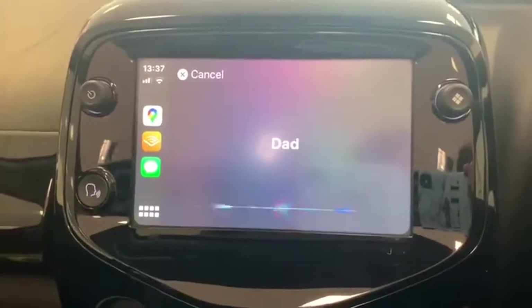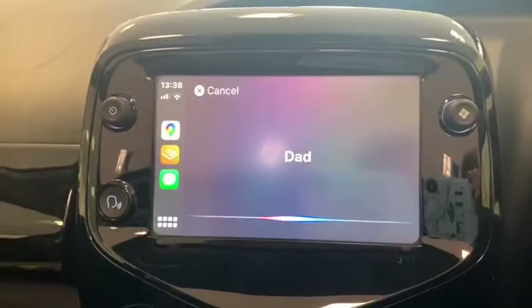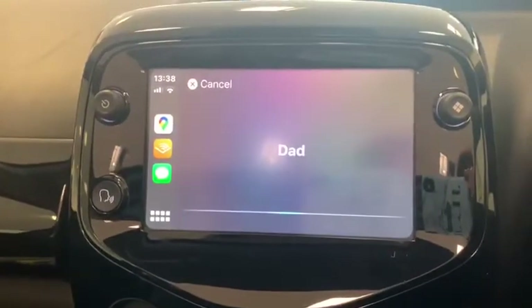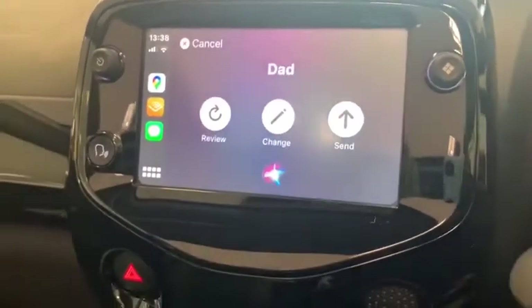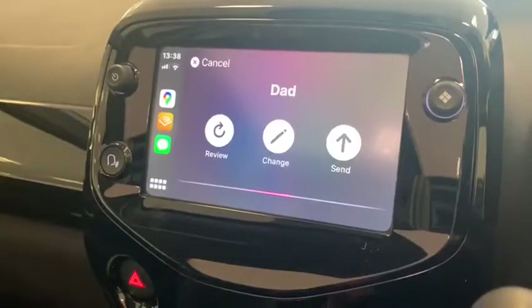Siri responds: 'What do you want to say?' I say: 'Hello Dad, full stop, how are you, question mark.' Siri confirms: 'Your message to Dad says: Hello Dad, how are you? Ready to send it?' I say: 'Send.'